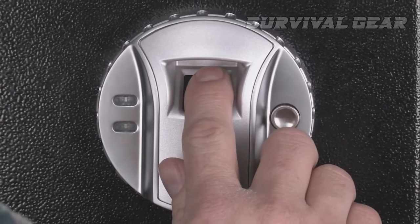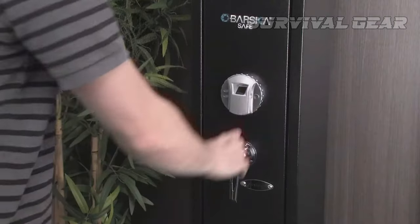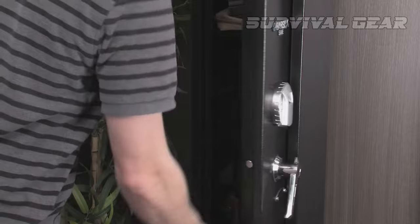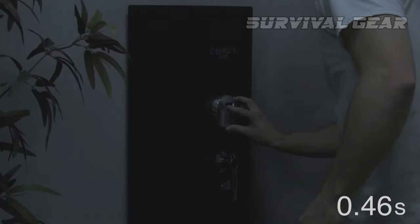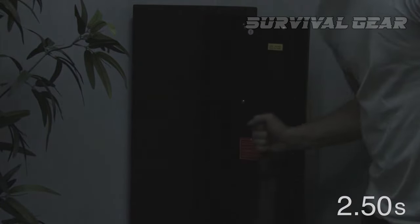You can code 120 different fingerprints with this safe — far more than likely necessary. If you're shopping for a shooting club, however, this might be a valuable feature. For the cost and size, this is an excellent value biometric gun safe. The price is certainly right on this one, so if you're in the market for a lower capacity long gun safe, then this is a great go-to.